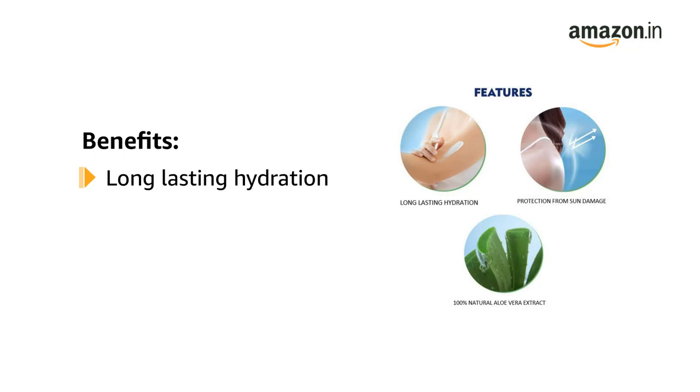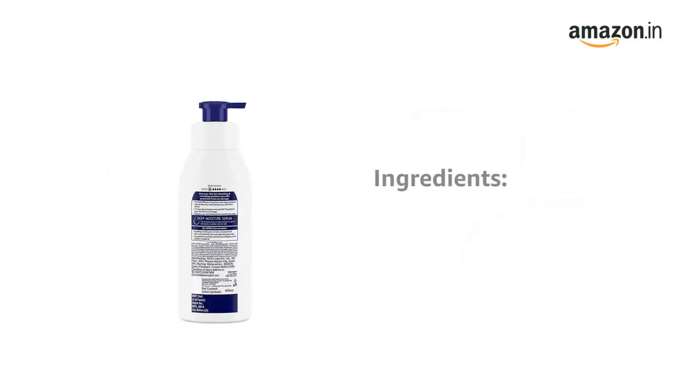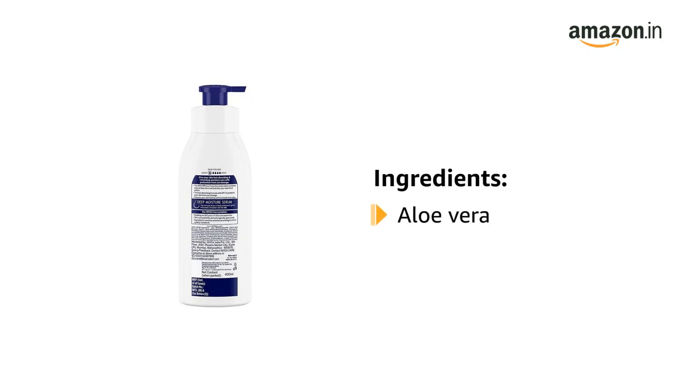The SPF 15 formula protects your skin from sun damage. It keeps skin soft, smooth and moisturized for 48 hours. It contains 100% natural aloe vera and SPF 15.